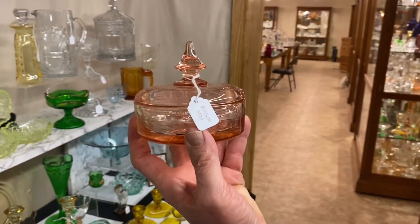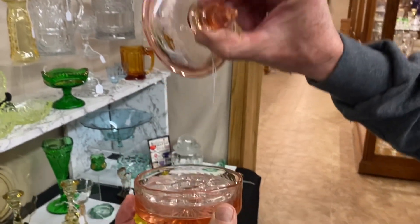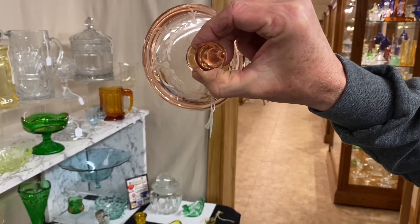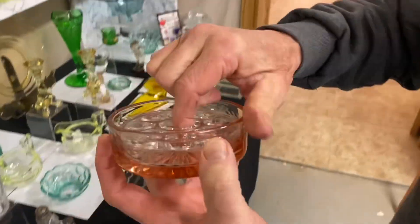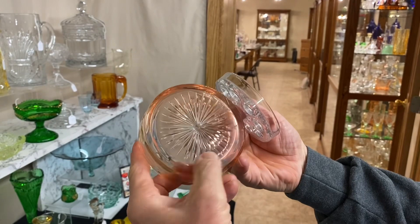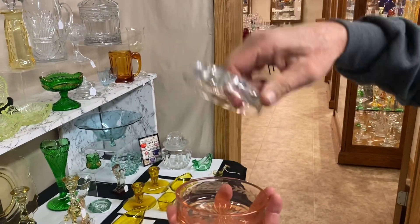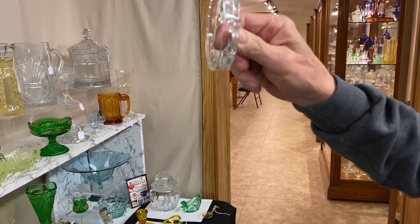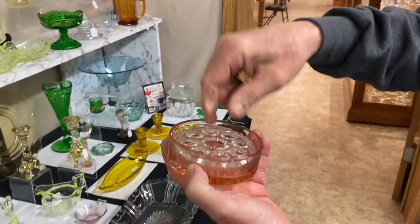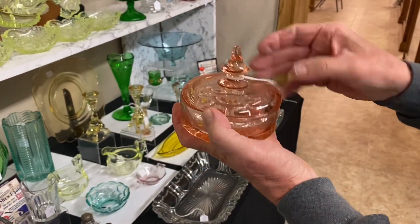Now we have either a Yeoman or a Revere covered puff box in Flamingo. There is a cutting on the lid and on the base, and it has a nice ground star bottom. This is the original insert that goes inside for your powder puff — the inserts are always crystal no matter what color your jar is. The set is complete with the cutting, and it's $125.